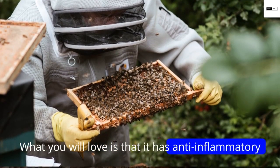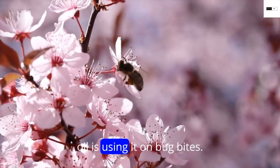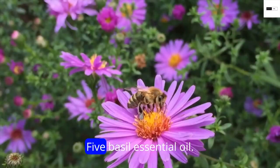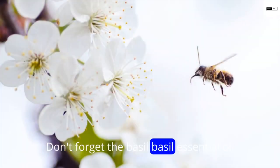Number four: lavender essential oil. I love the smell of lavender essential oil. What you will love is that it has anti-inflammatory properties. One of the uses of lavender essential oil is applying it on bug bites. It's also known as an insect repellent.